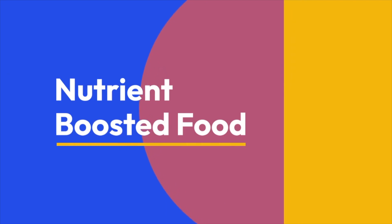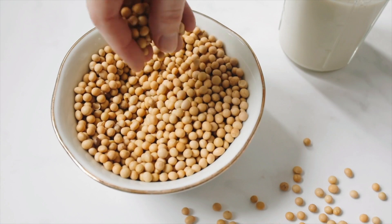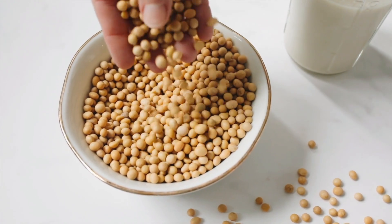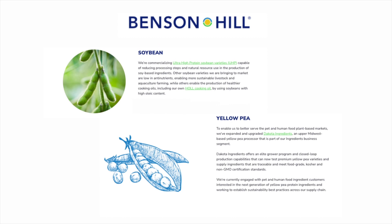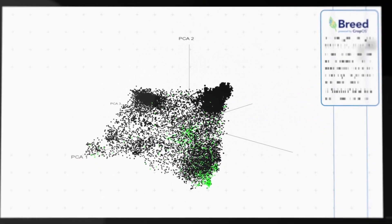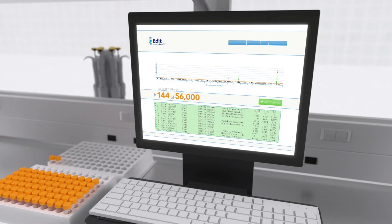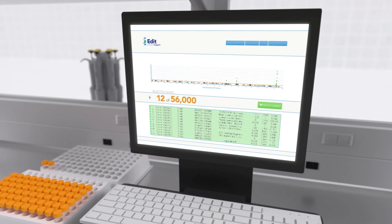There's one other example of nutrient-boosted foods worth mentioning — and it has to do with protein. The company Benson Hill has used CRISPR to edit soybean plants to have 20% more protein compared to the commercial variety, and is now looking at yellow pea plants to increase protein content as well. Making these protein-boosted soybeans was no easy feat: Benson Hill looked at over 20,000 different varieties of soybeans, examined their genomes to see which produced the highest protein, and identified what was different compared to commercially used soybeans.